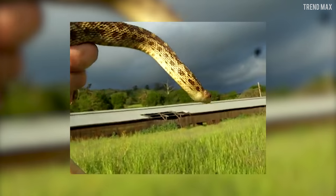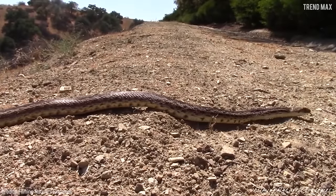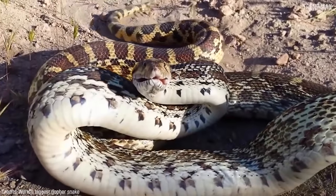So if it bites you, relax — you won't die, although it will hurt a lot. Moreover, the Pacific Gopher Snake is appreciated for keeping the rodent population stable, thus preventing them from becoming a pest and helping to balance the ecosystem.